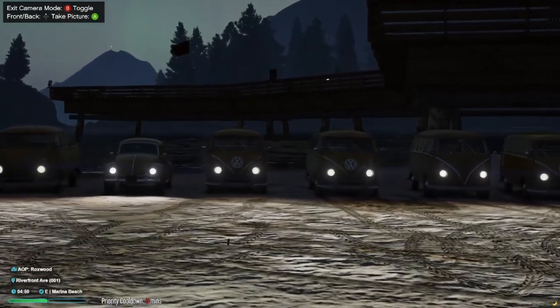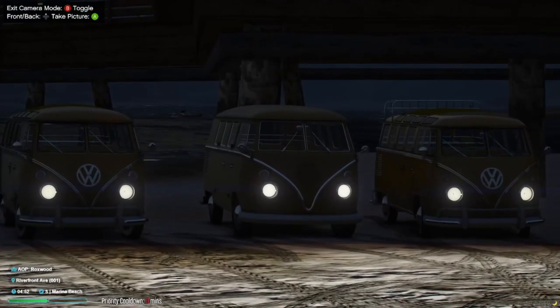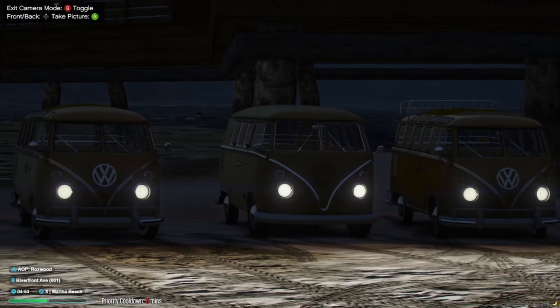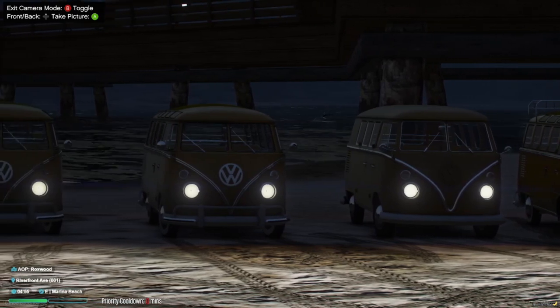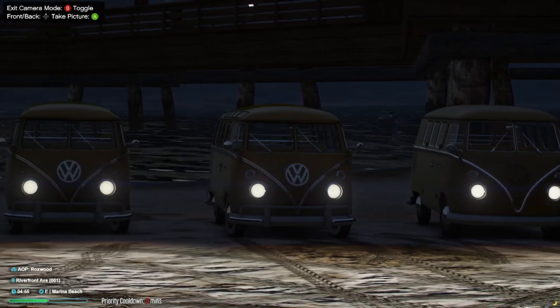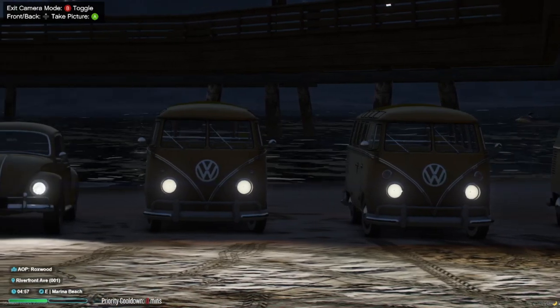Introducing the Volkswagen Type 2 Pack. Step back in time to an era of freedom and adventure with these iconic VW buses. Imported into Scott Valley, these vintage models capture the essence of the 1960s and beyond. Crafted by talented modders, the Volkswagen Type 2 Pack offers a nostalgic driving experience like no other.